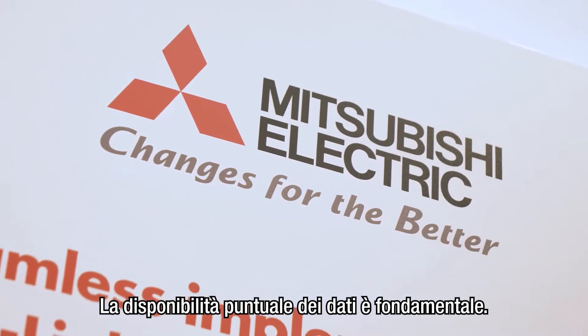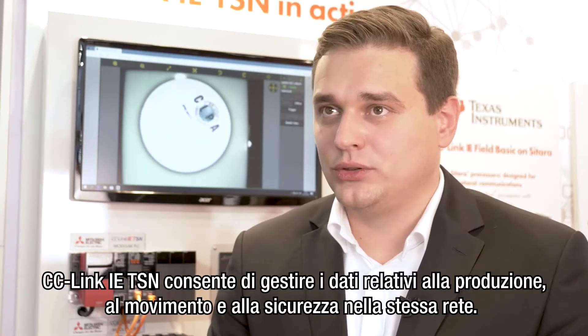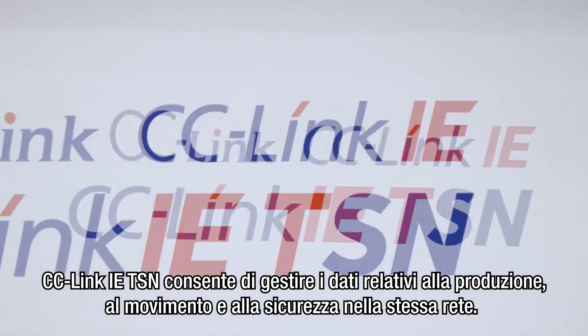Availability of data in time is very important. With Syslink ITSM it's possible to manage production data, motion and safety data in the same network.